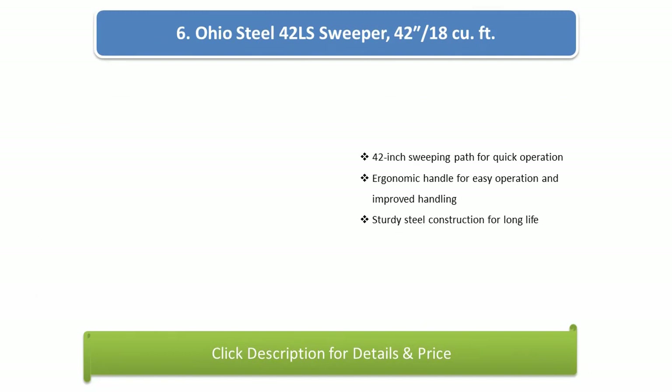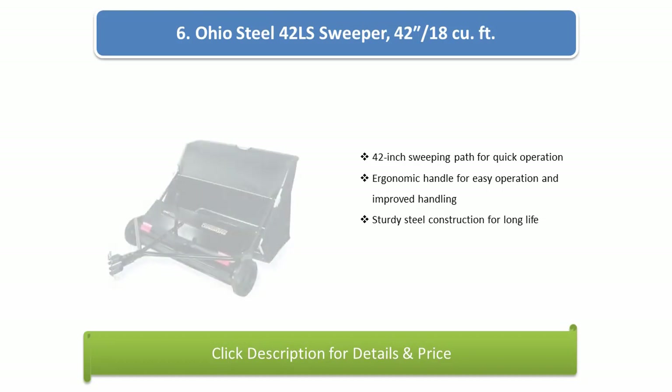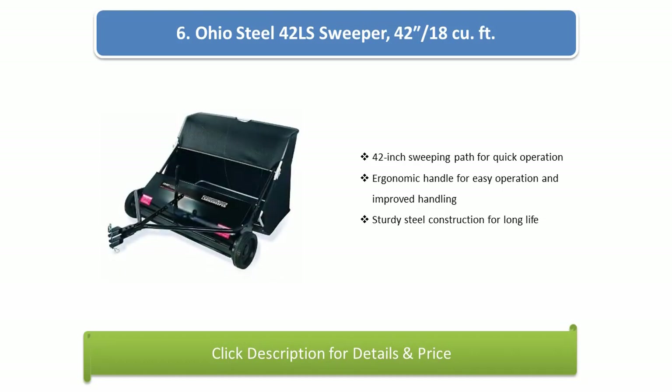Number 6: Ohio Steel 42-LS Sweeper, 42-inch / 18-cubic feet. Features a 42-inch sweeping path for quick operation, an ergonomic handle for easy operation and improved handling, and sturdy steel construction.